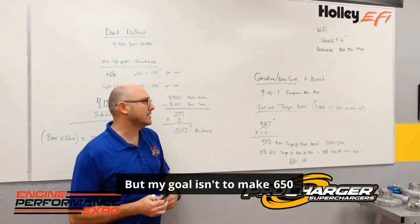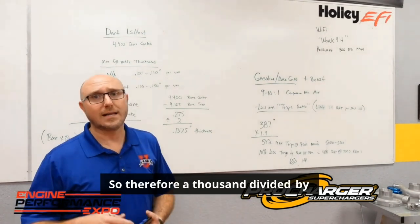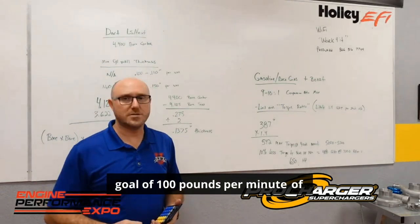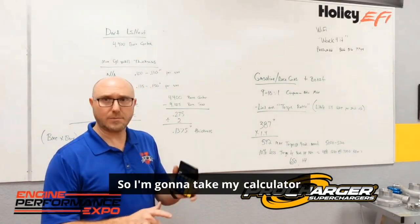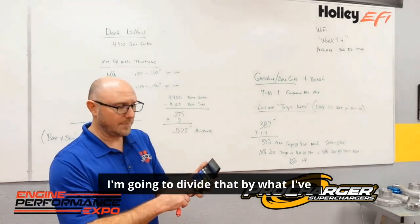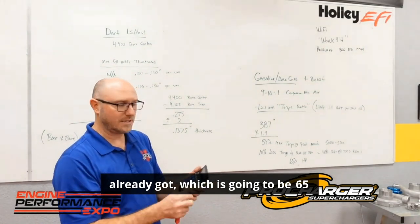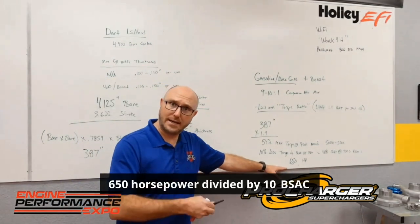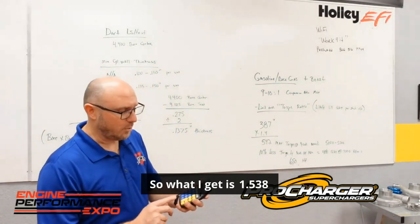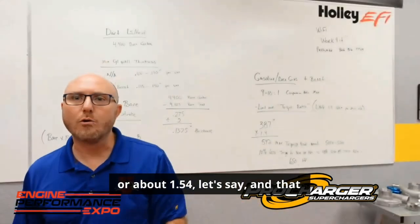But my goal isn't to make 650 horsepower — my goal is to make 1,000 horsepower. So 1,000 divided by 10 means I'm going to have a goal of 100 pounds per minute of airflow. I'm going to take my calculator here and put in my goal of 100 pounds per minute, divide that by what I've already got, which is 65 — because 650 horsepower divided by 10 means I need 65 pounds per minute of airflow. What I get is 1.538, or about 1.54.